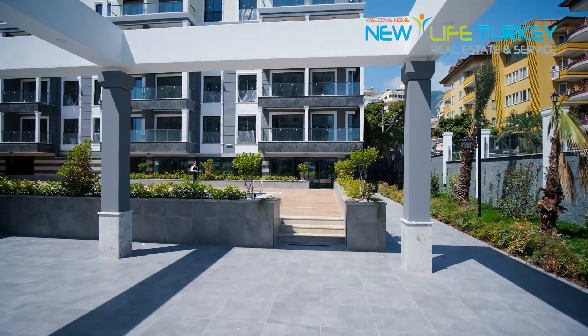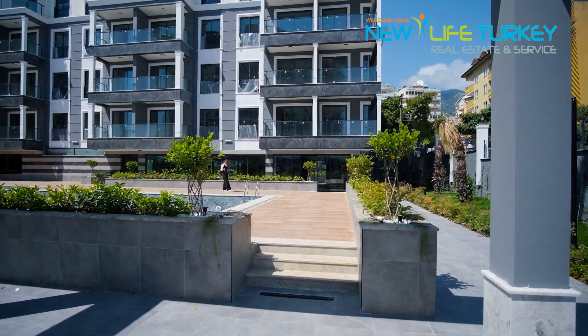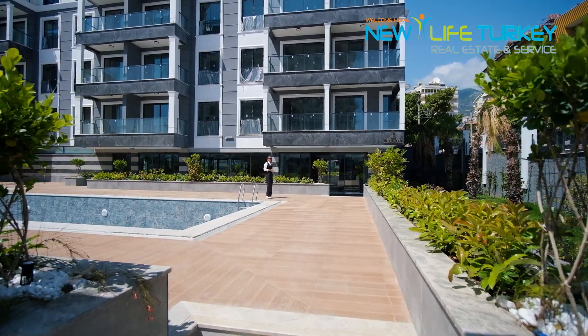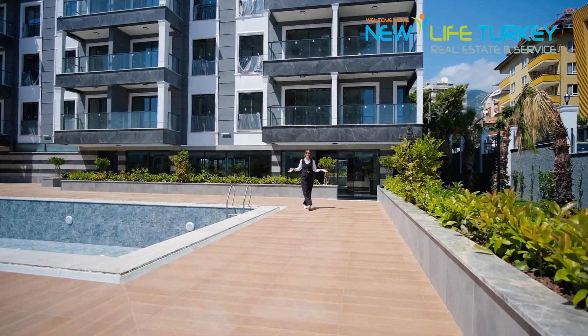Hi, welcome back! Today we've prepared an amazing project located in the Cleopatra area, planned to be delivered to our dear customers in the next few months. I can't wait to tell you and show you more about this project, so let's get going.